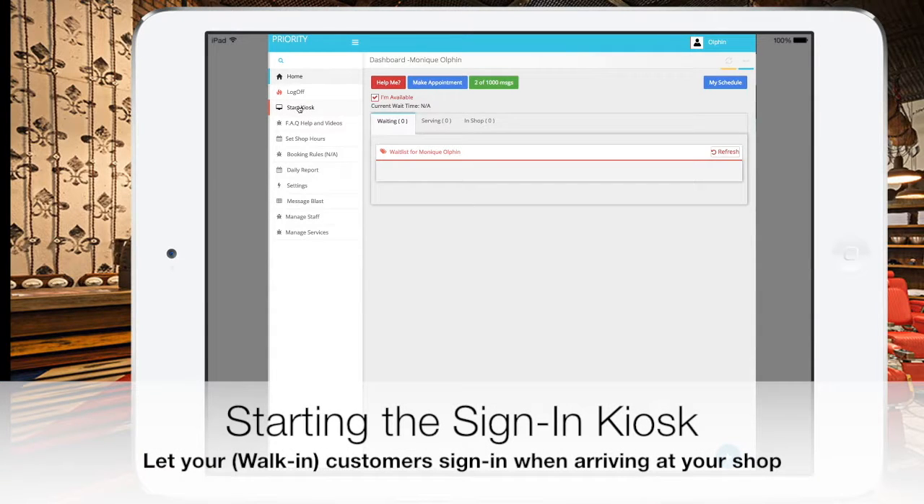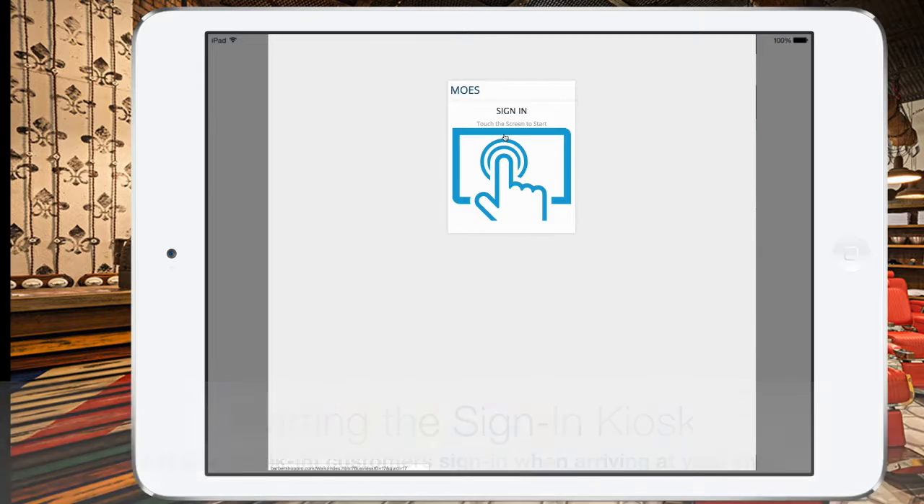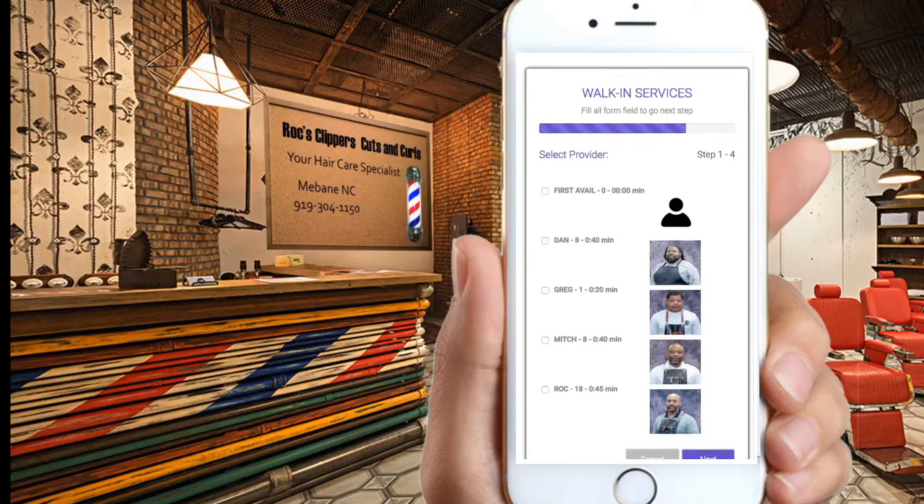Choose Start Kiosk from the expanded menu on the left. Your customers are now ready to use this to let you know they have arrived at your shop for service. Place this kiosk somewhere in your shop where customers can sign in.